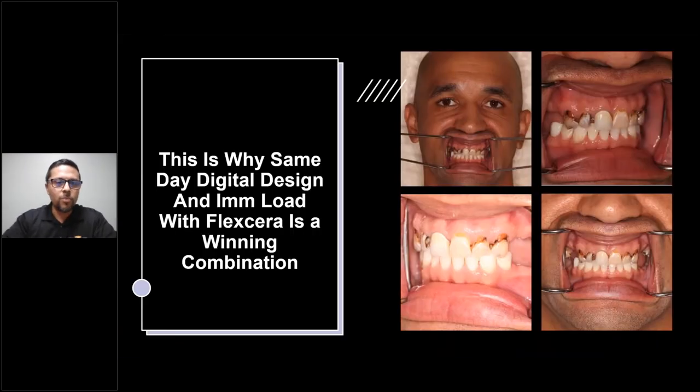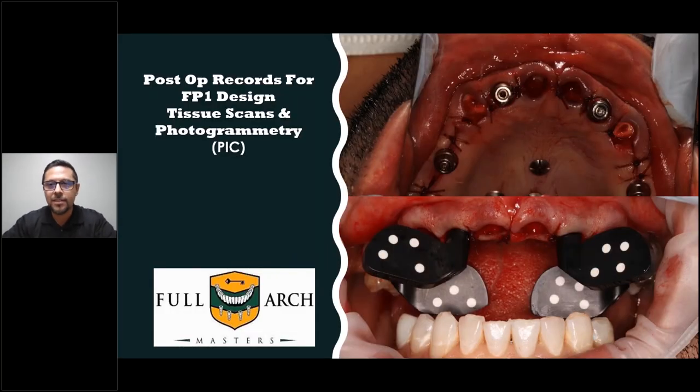Here's his case — this is why same-day digital design and immediate load with Flexera is the winning combination. These are his pre-op photos — failing restorative. His tissue looked very well, he had nice bone, so we didn't want to go in and remove anything. We just removed his teeth and left the roots for his canines. You can see in the top right corner in the canine area there's still some bone there — those roots are what's going to preserve that look in his gums. He also has extraction sockets where we design into those. The post-op records for FP1 design: tissue scans and photogrammetry — in this case we have PIC, those little domino flags. With those records, I'm good to go.